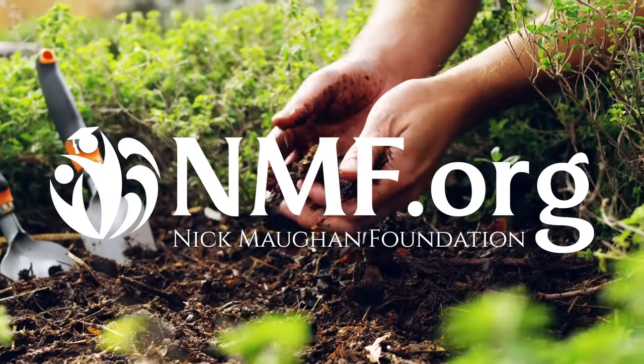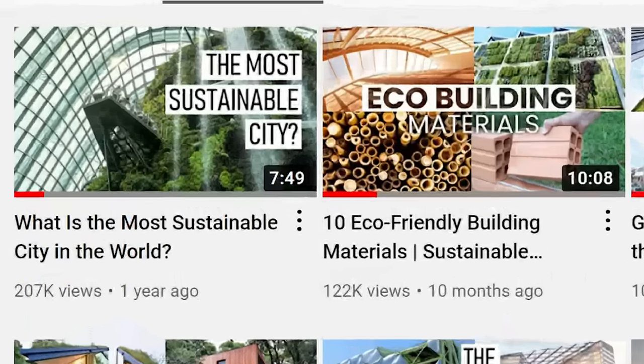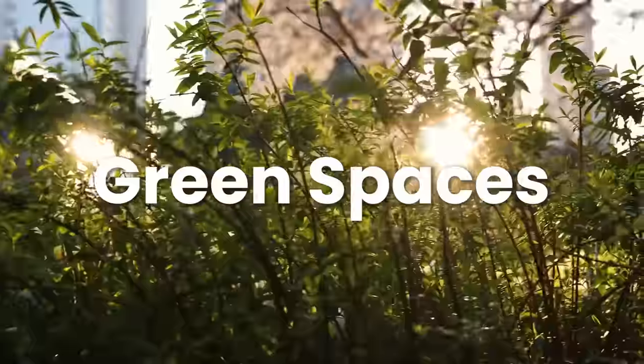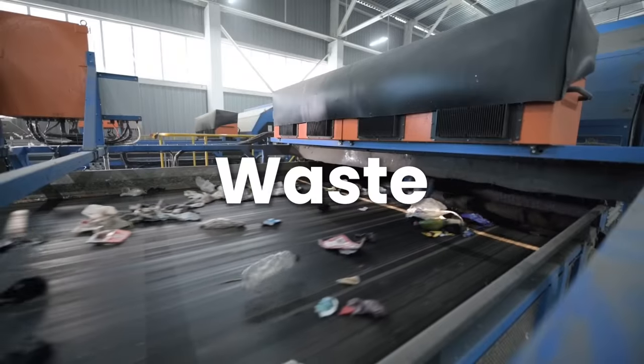This video was kindly sponsored by the Nick Mourne Foundation. After the overwhelming response we got from our first Sustainable Cities video, it was suggested that we should create a follow-up video to dive deeper into the key aspects that make a city sustainable.